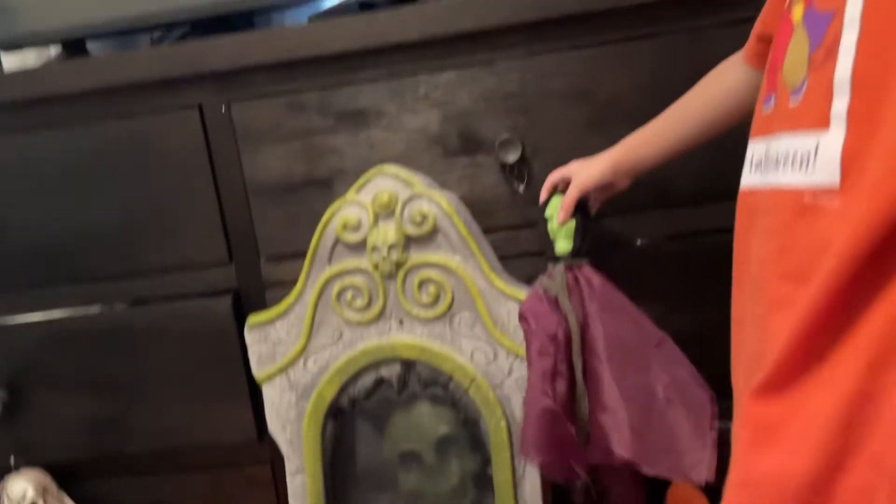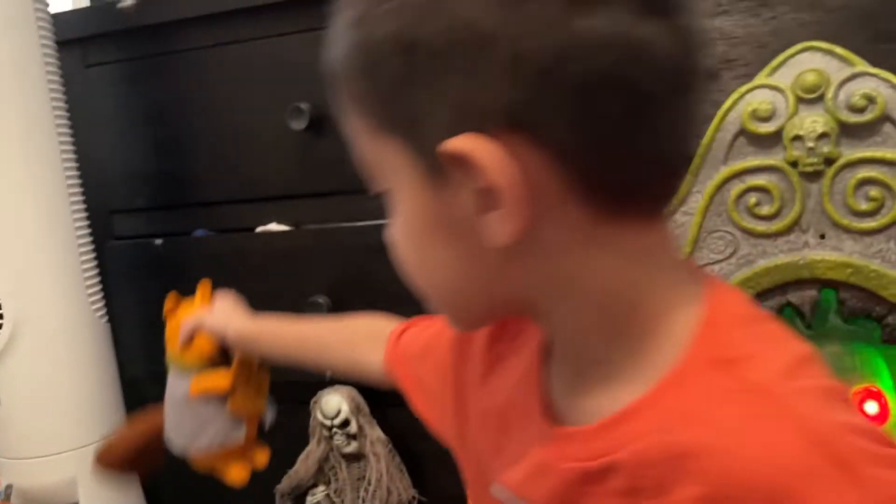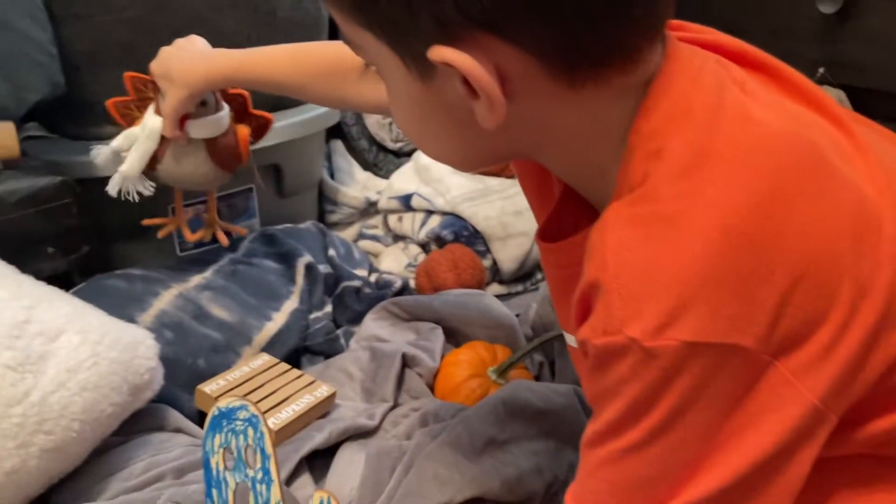I got the switch and then the two pumpkin pillows are from Target. We got this from Target, and we got the squirrel — hello, hello! — and we got the turkey. And then we got the sign. What does it say? Pick your own pumpkin.